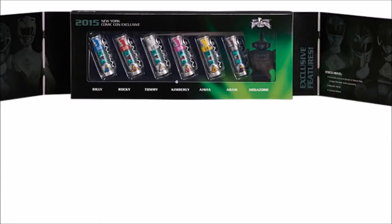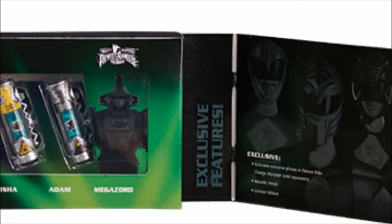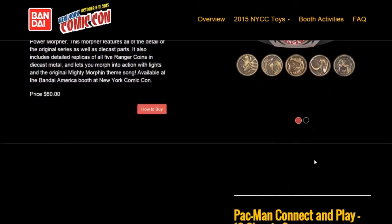The exclusive part mentions online Dino Charge Morpher compatibility and all that stuff. Next up, we got the MMPR Legacy Power Morpher, which came out a while ago and is just now coming back as a re-release, exclusive at Comic-Con. I don't know how many are going to be sold but it'll be at a reasonable price. There's going to be no change to this re-release.